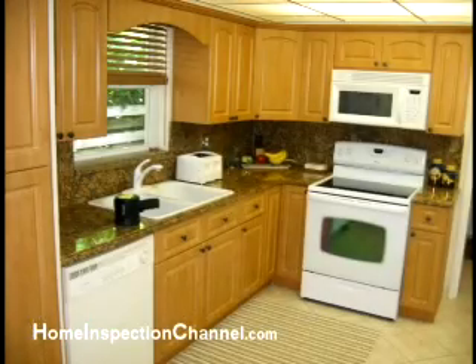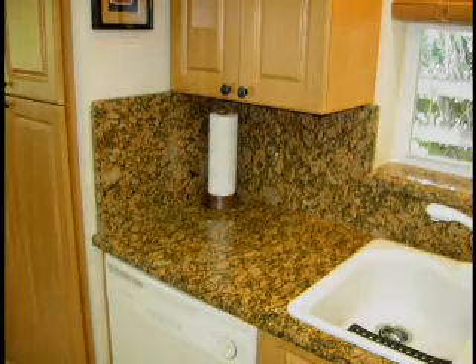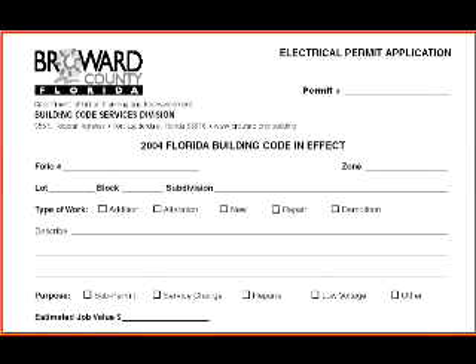It is very common to come across a brand new beautiful kitchen just like this one, where the homeowner neglects to update the electrical outlets. Home inspectors are looking for safety and functionality issues, and not necessarily whether items have been permitted properly or not. This is why you should always do a permit history search on a property you are about to buy.